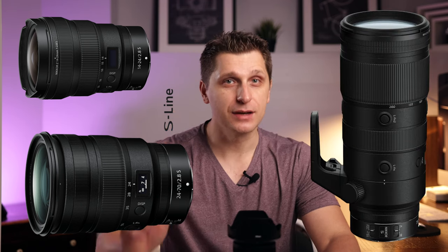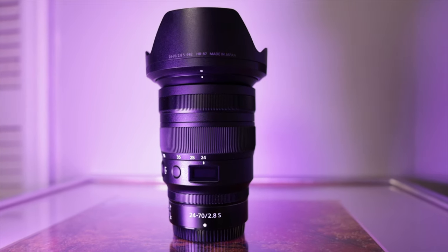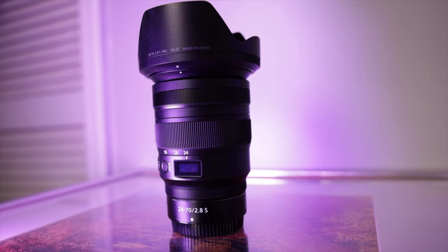If you recently got into weddings and portrait photography and you are in pursuit of ultimate image quality, you might have heard of the trinity of lenses: the wide-angle lens 14-24mm, standard zoom lens 24-70mm, and telephoto zoom 70-200mm, all at f2.8. While all three lenses are used frequently, the 24-70mm f2.8 is by far the most used lens in the lineup.